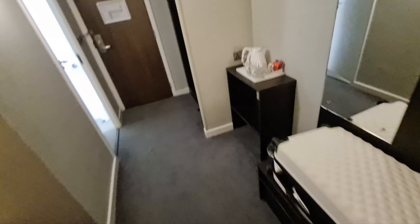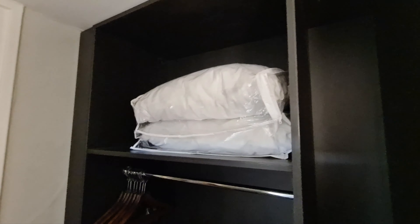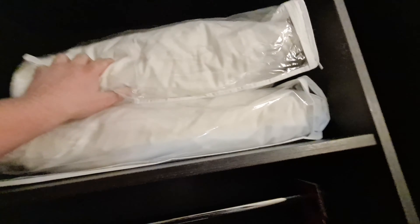First things first as we walk in, we've got these unstealable hangers — quite a few of them. We've also got some extra towels at the bottom and even some pillows in sealed bags, so you know nobody's used them before. That's good.